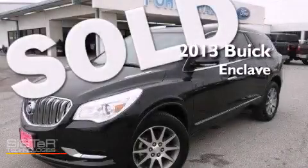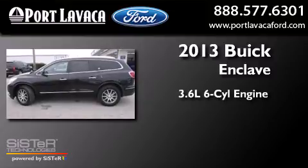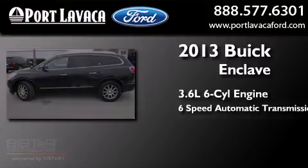This is a 2013 Buick Enclave. It features a 3.6-liter, six-cylinder engine and a six-speed automatic transmission.